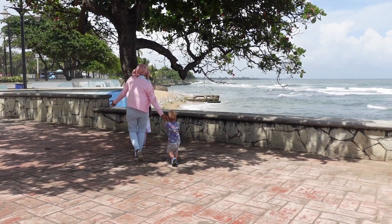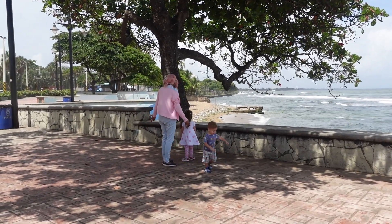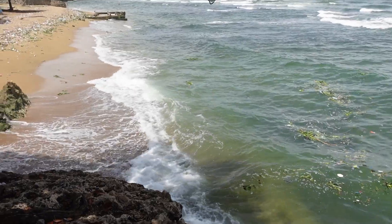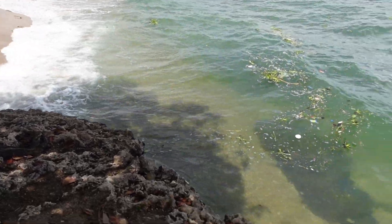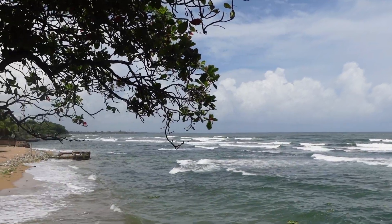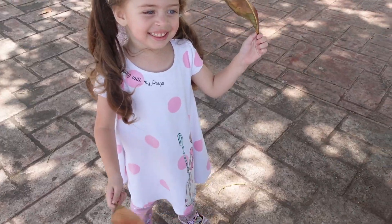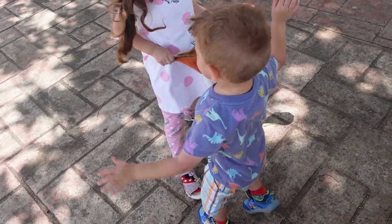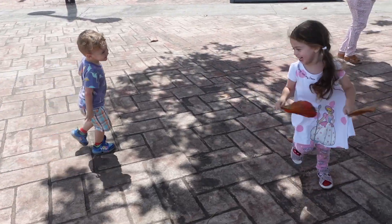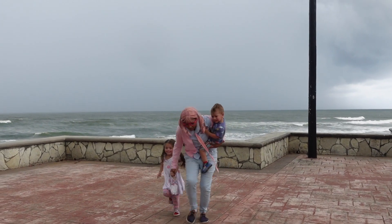Wow, this place is beautiful! Where is this place? Look at the ocean — wow, so beautiful. Look at the waves, wow. Look at the rocks. Oh no, a storm is coming — we have to go guys, let's go!